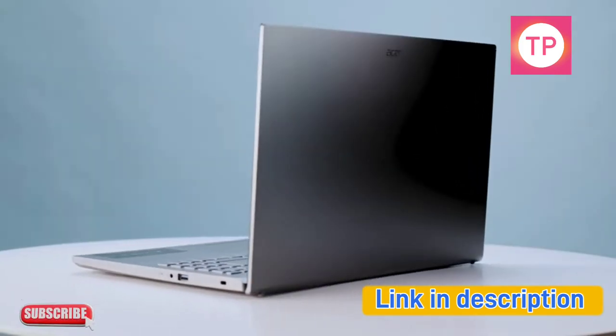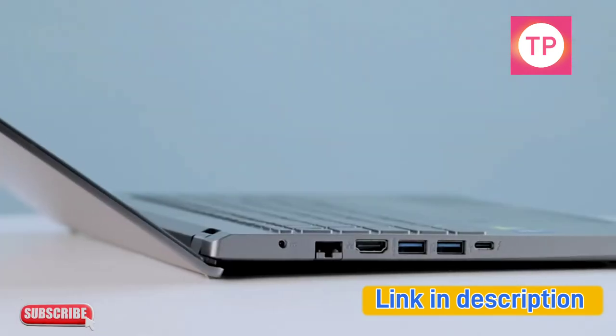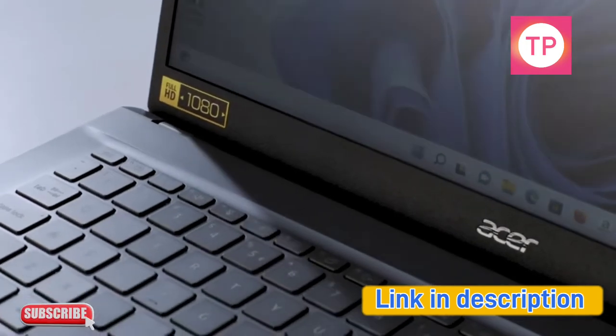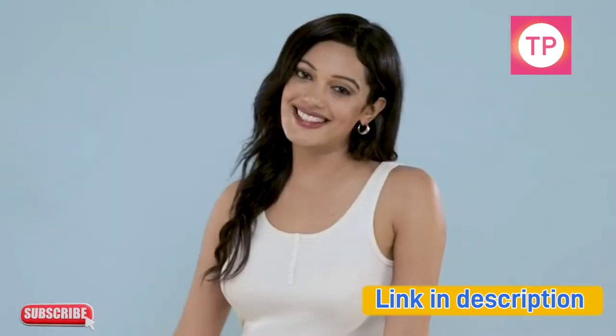The Aspire 5 gaming laptop features a metal cover and an elevating hinge design with ergonomic features. Available in multiple colors to match your personality, it includes a backlit keyboard so you can game from wherever, whenever in style.